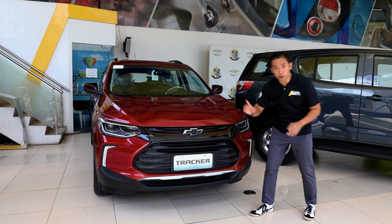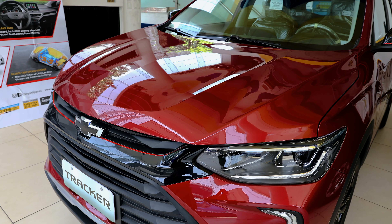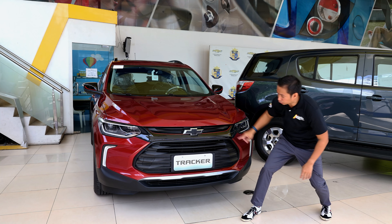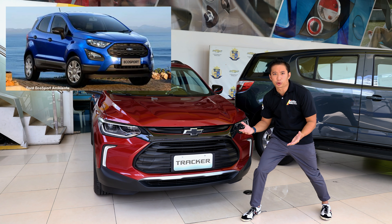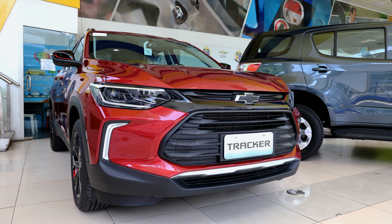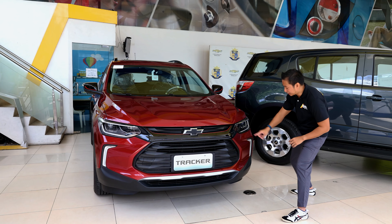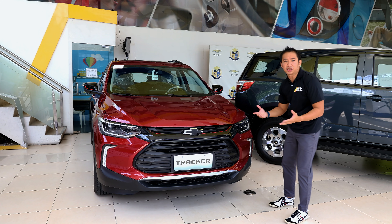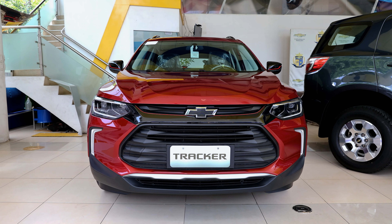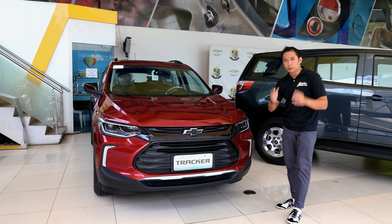Right off the bat, the Tracker has design elements found in other crossovers mixed into its front fascia. While the top part of the front grille and the hood creases has that Camaro look, the shape of the front bumper grille reminds me of the Ford EcoSport of all things. This is a good look, especially when you pair it to these squinty LED headlight units. The LED DRLs are similar in shape to the ones found in the Ford Territory.